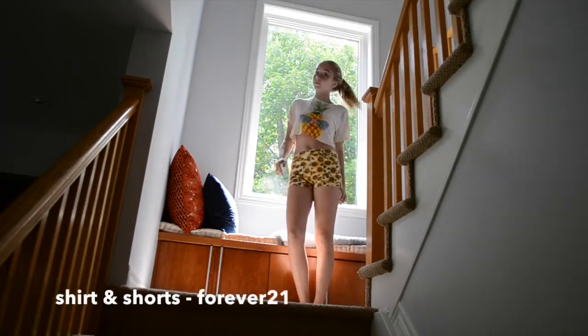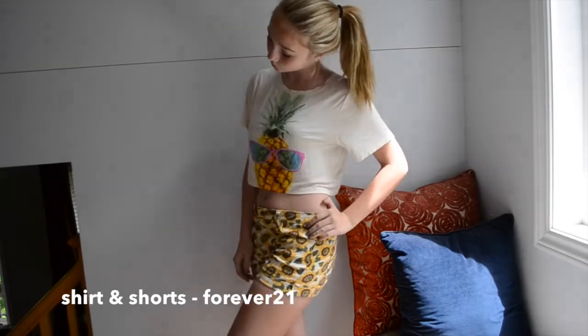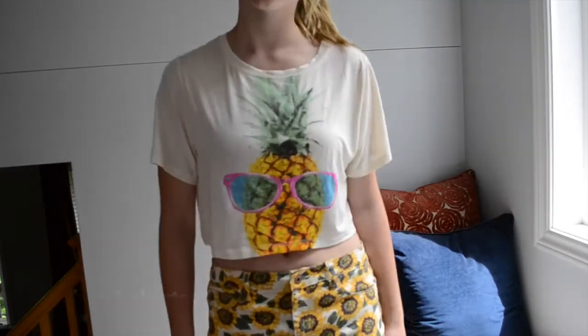The first way you can wear high-waisted shorts is with a crop top — loose or tight, it doesn't really matter. Both my top and my shorts are from Forever 21, and it just looks really cute.